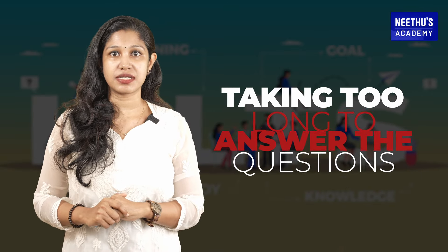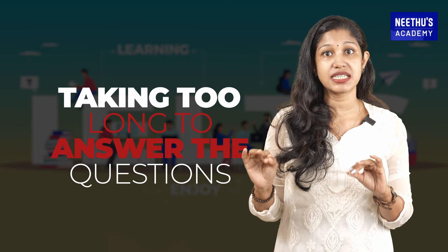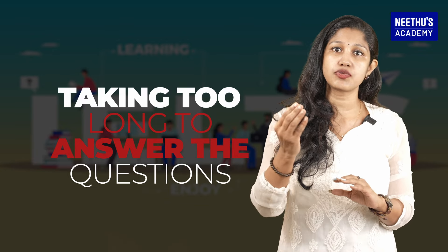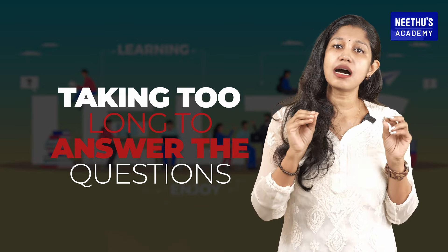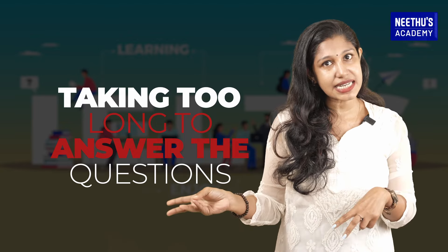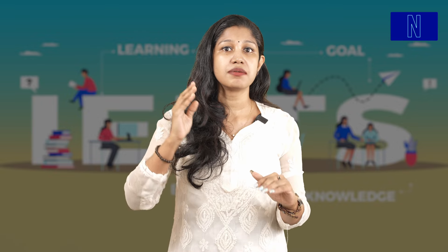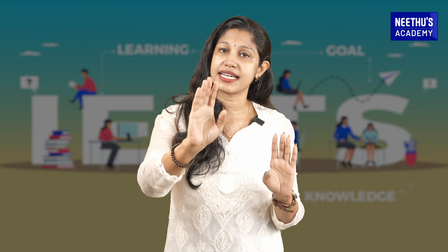Now moving on to the fourth point. One of the most common mistakes students make in the speaking exam is taking too long to answer questions. Undoubtedly, some answers may require you to think, but remaining silent for 20 to 30 seconds will definitely leave a negative impression.